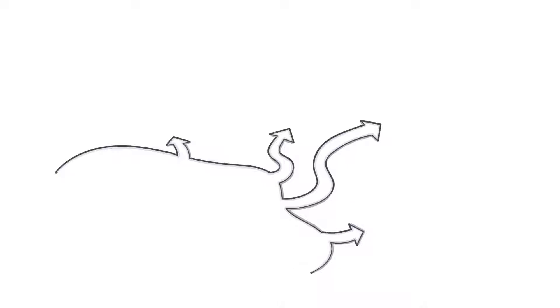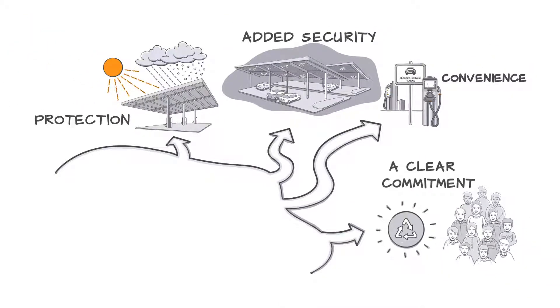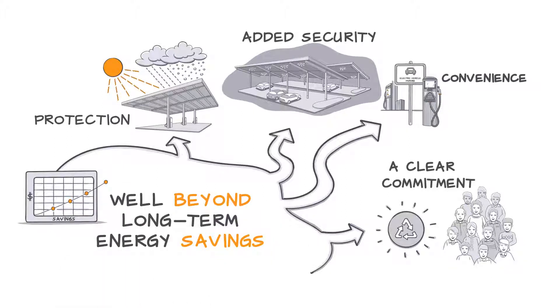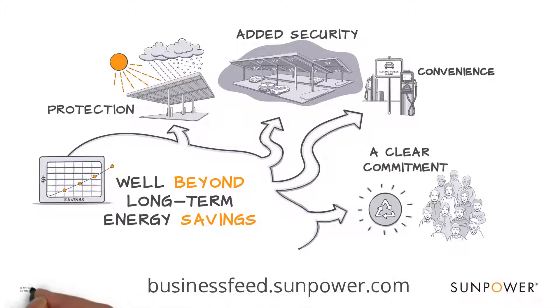So take all these factors into account as you evaluate your installation options. You may decide that solar carports provide a positive impact that goes well beyond long-term energy savings. To learn more about commercial solar, be sure to check out the SunPower Business Feed at businessfeed.sunpower.com.